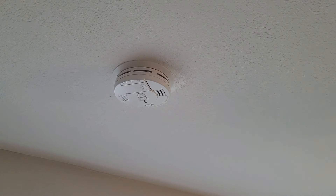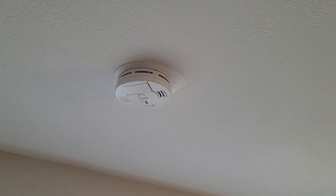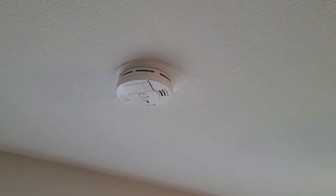Carbon monoxide detectors are also required on every floor, including the basement, and outside every bedroom door within 15 feet of the bedroom door.